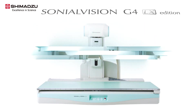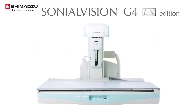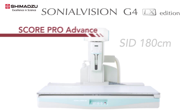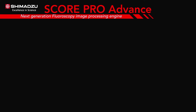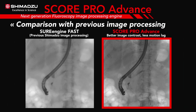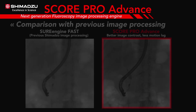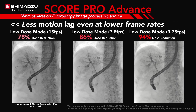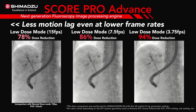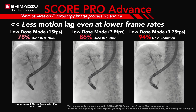Now Shimadzu is revealing the G4 LX Edition to the Sonial Vision platform. The new LX Edition has even more clinical applications and enhances productivity in the fluoroscopy room. Score Pro Advance, the next generation fluoroscopy image processing, improves image contrast and provides less motion lag and less noise by using new motion tracking noise reduction algorithms and edge enhancement technology. It maintains image quality while reducing frame rates from 15 frames per second to 3.75 frames per second, resulting in a 94% radiation dose reduction.